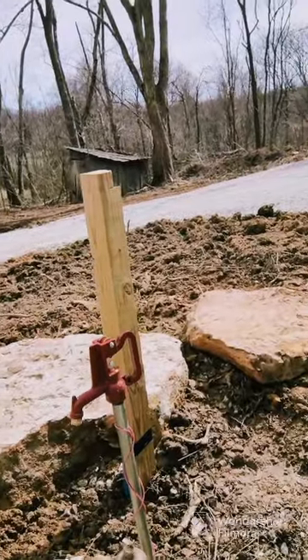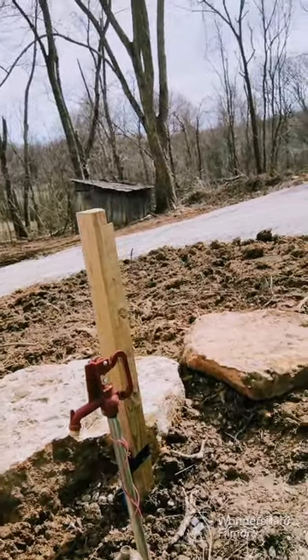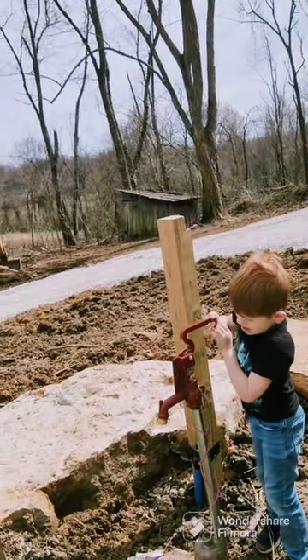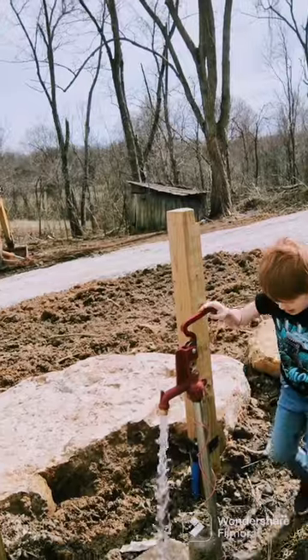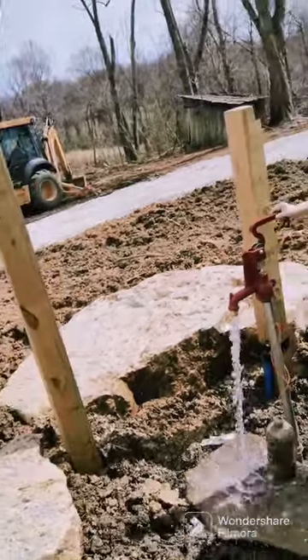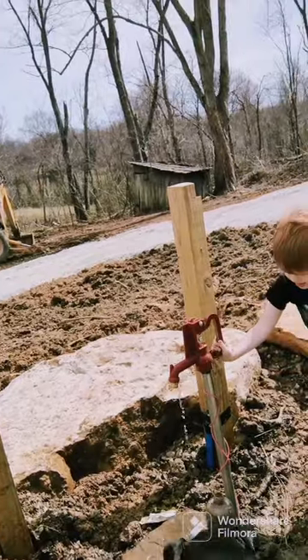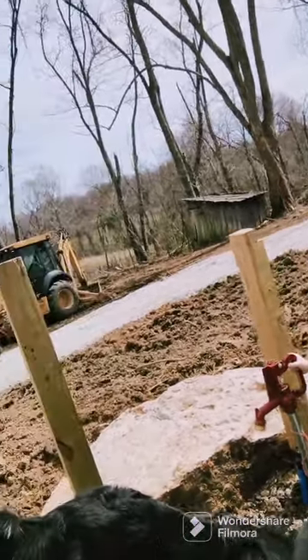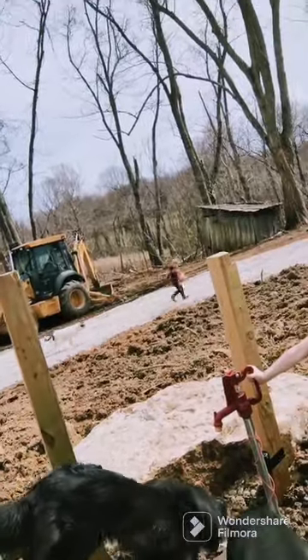We got a yard hydrant! Hey William, do me a favor and lift that handle up on that spigot — yep, lift it up all the way. Now you can turn it off. What do you think of that? That is our life source. We need that for living.